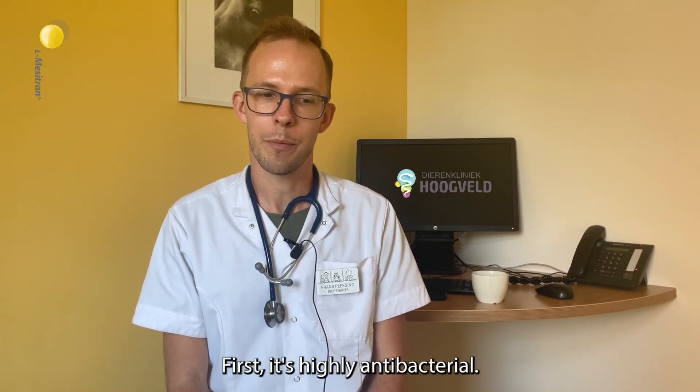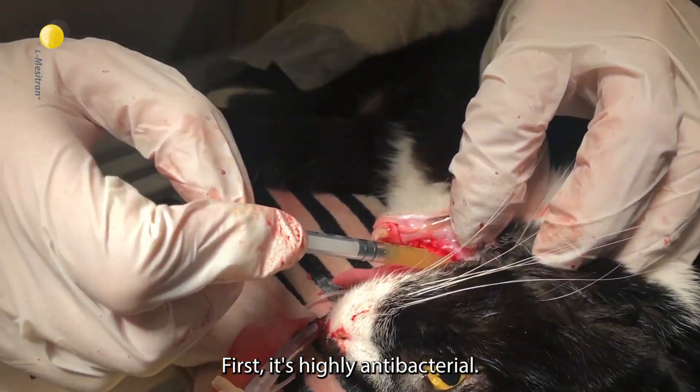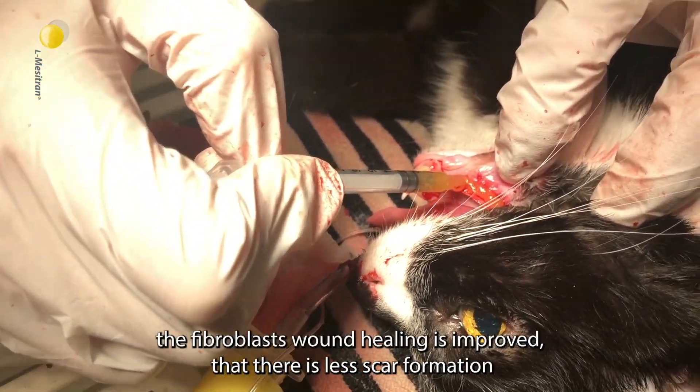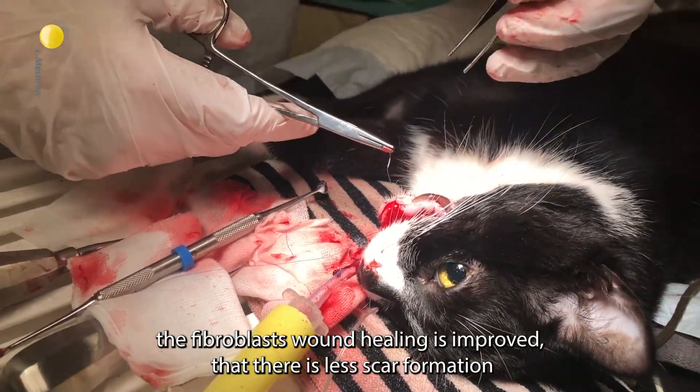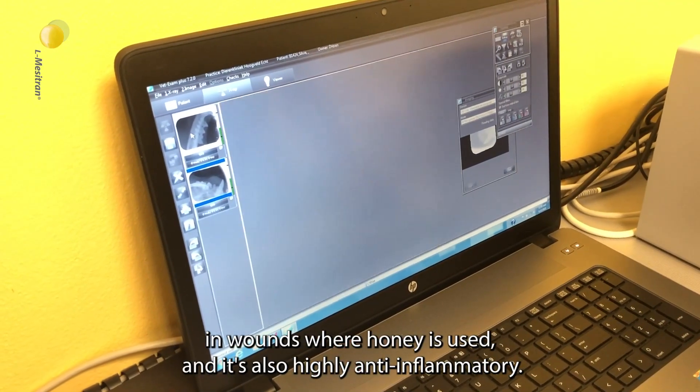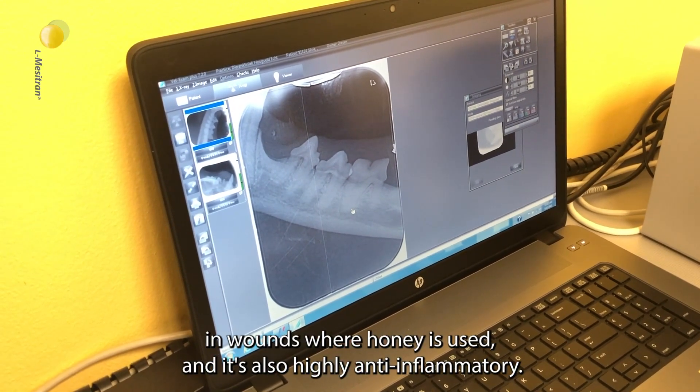First, it's highly antibacterial. In vitro data show that fibroblastic wound healing is improved. There is less scar formation in wounds where honey is used, and it's also highly anti-inflammatory.